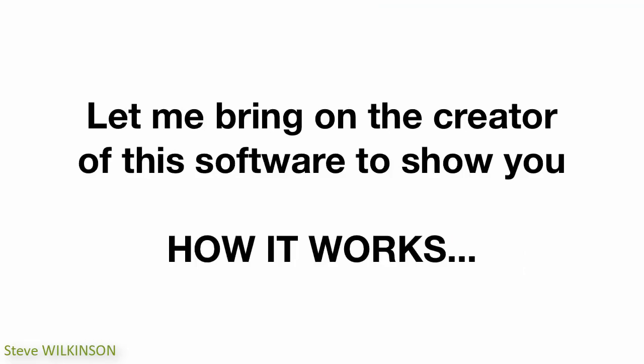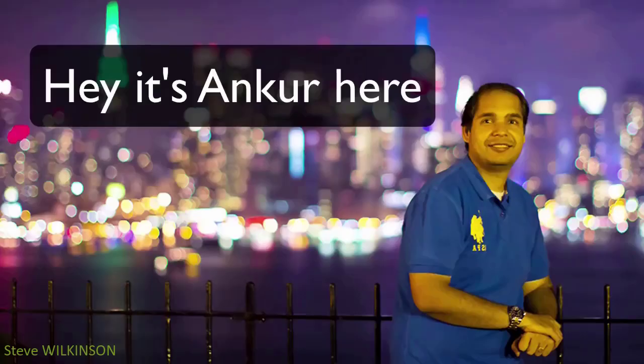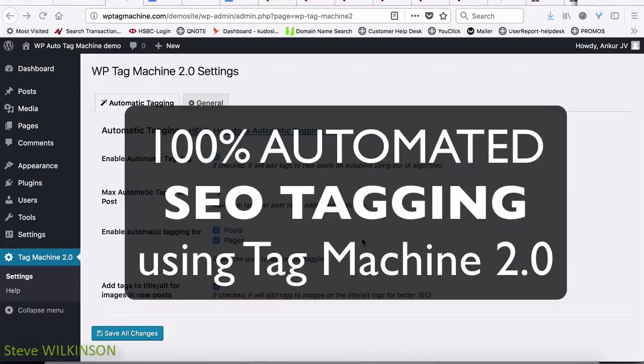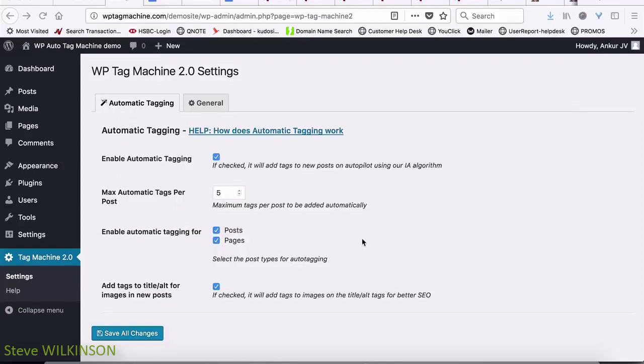Now let me bring on Ankur, the creator of this software, and he's going to show you just how this plugin works. Hey, this is Ankur Shukla here, and today I will show you what Tag Machine 2.0 can do. I created Tag Machine 2.0 because I wanted anyone to be able to add tags and SEO optimize their site easily. SEO tags are very powerful, and that's why we've made it extremely simple — just add a post and the tagging is done completely automatically, without having to search, find, or even think about tags.